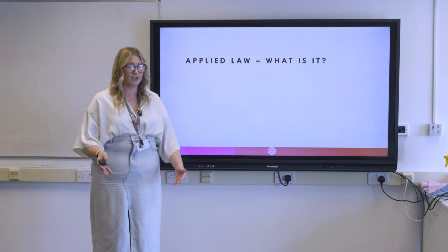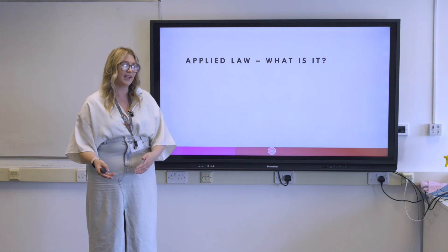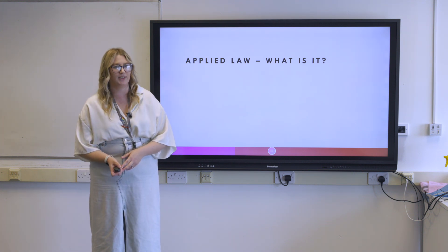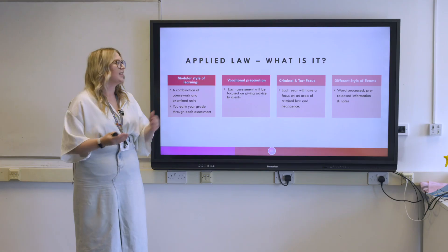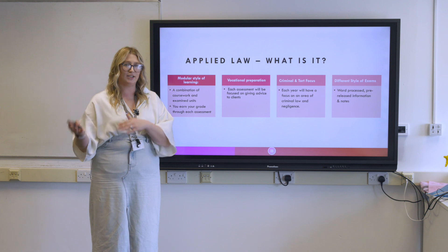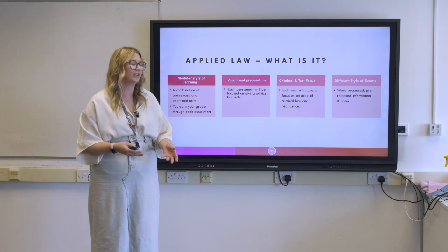In terms of what Applied Law is, we offer two courses here: A-Level and Applied, and one of the biggest questions we get asked is what's the difference between the two. The Applied course is more of a modular style of learning as opposed to the traditional A-Level. You're going to have a combination of units and a combination of coursework and examinations, with a build-up of grades throughout rather than at the end of two years.